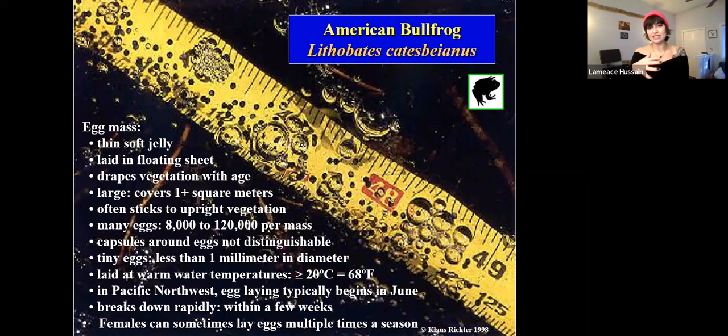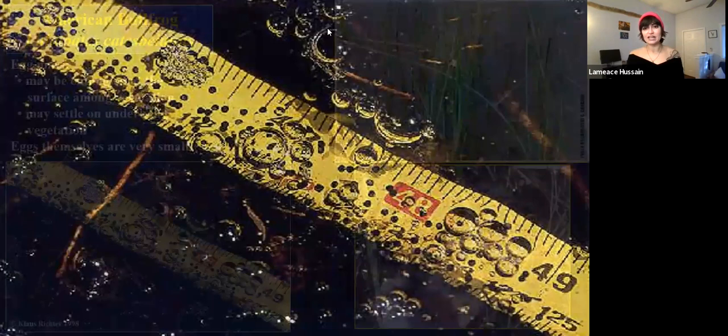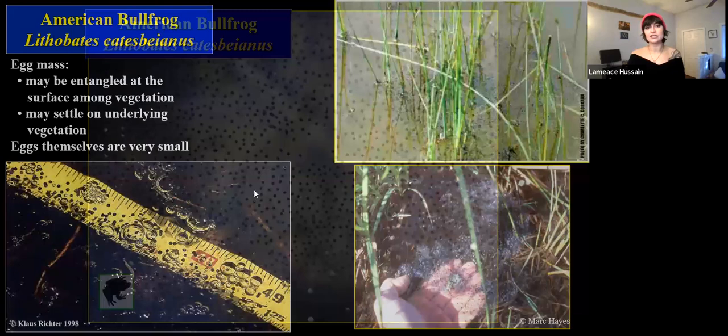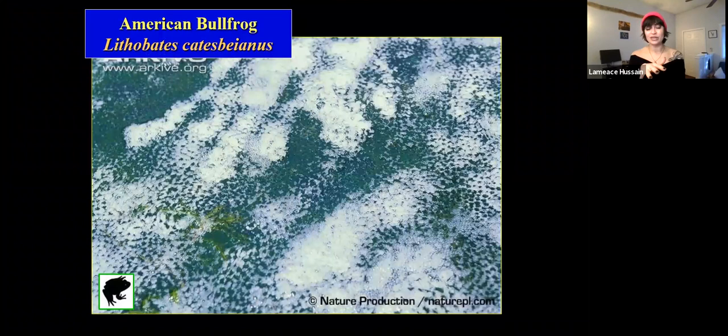Bullfrogs basically lay a sheet of eggs — it's just a floating sheet, not coerced into a ball or anything, like somebody just splattered a bunch of eggs everywhere. The eggs themselves in the egg mass are super tiny, which is surprising for a frog that gets so big. They typically drape the sheet over vegetation, making them incredibly hard to see. They lay their eggs in summer, so we won't see them during winter — bullfrog egg mass surveys are generally done in mid-summer when water reaches about 68 degrees. Their egg mass jelly tends to break down pretty rapidly, and vegetation like duckweed or wolffia can form on top of the egg mass, making them extremely difficult to see. Bullfrogs are a big issue not only because they're highly adaptable and eat everything, but they're also a carrier for Ranavirus and Chytrid, which is a really big issue for a lot of our native amphibians.